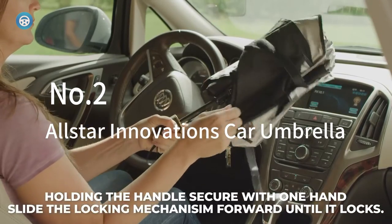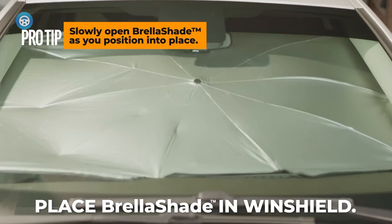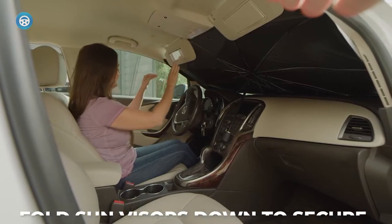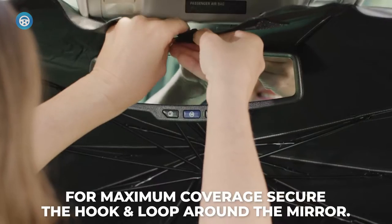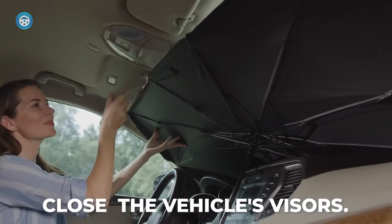2. All-Star Innovations Car Umbrella. The Brella Shade from All-Star Innovations is not only a great tool to protect the interior of your car, but it can even be used as a personal sunshade with enough room for two people. It is designed with a durable reflective metallic fabric to keep heat out. When unfolded, the umbrella opens up to 57 inches wide and 32 inches high, covering the entire windshield of most cars.